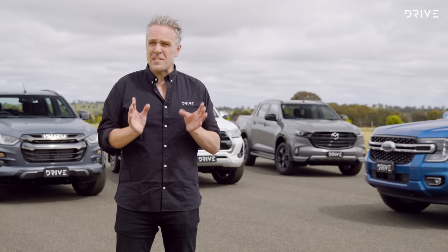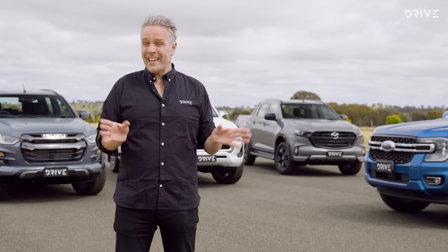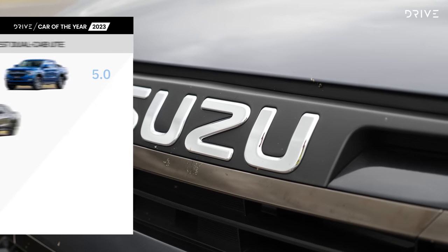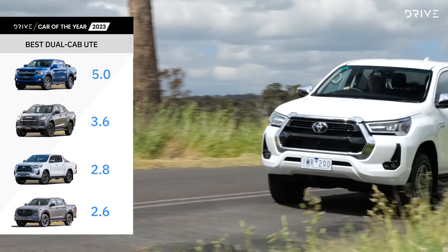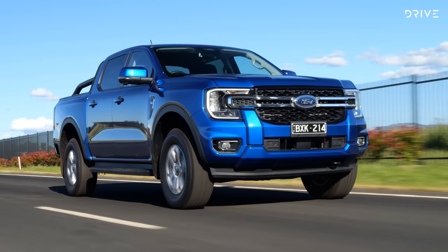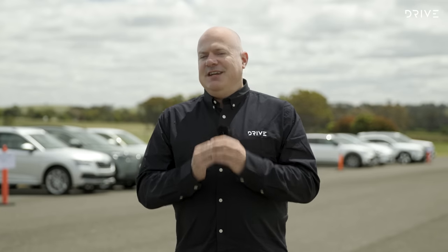Four great finalists giving buyers the best choice of ute they have had in years. But there can be only one winner, and the 2023 Drive Car of the Year Best Dual Cab Ute winner is the Ford Ranger. The new Ford Ranger scored a clean sweep with the judges, underlining just how impressive this ute is. Behind it in second place came the Isuzu D-Max. Its twin under the skin, the Mazda BT-50, was pipped this time by the venerable Toyota Hilux, helped by its gutsy powertrain and recently updated safety credentials. The double cab ute category wasn't as clear-cut as expected — the twin winners from last year and the recently revamped Hilux put up a good fight. Although the Ranger didn't exactly run away with the category, its on-road refinement and off-road capability got it over the line.